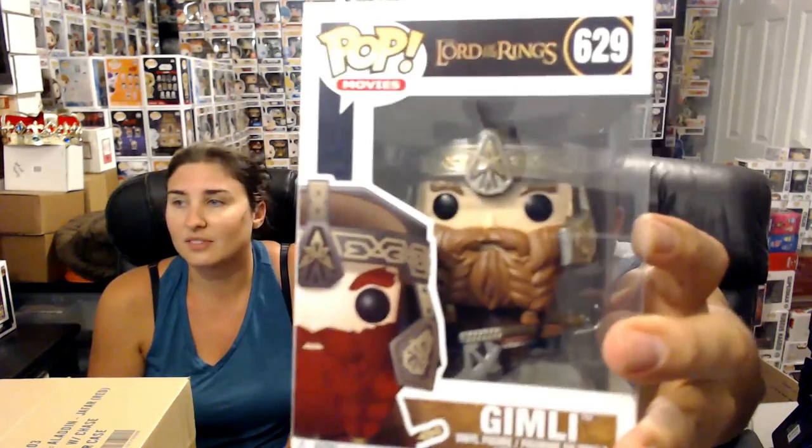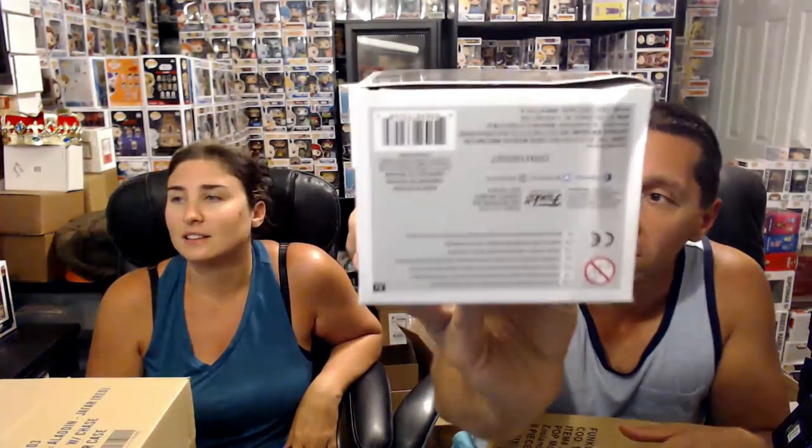I'm gonna do the protector last. Another damaged one - we got Gimli from Lord of the Rings. Right here is all pushed in going straight this way. He's a big pop though. Pretty cool - I like the braiding in his beard. Yeah, you can see the bottom here guys. Classic Empire.